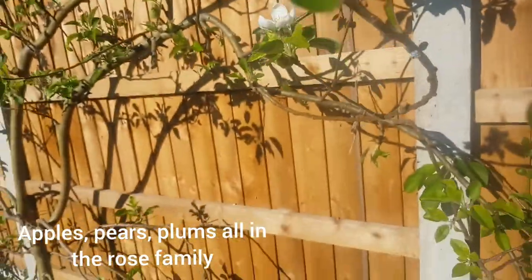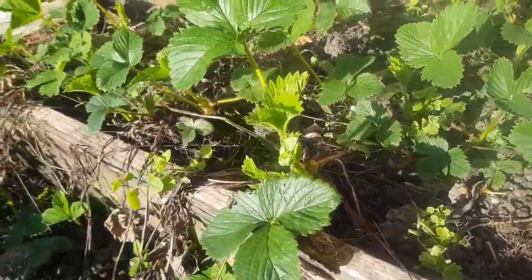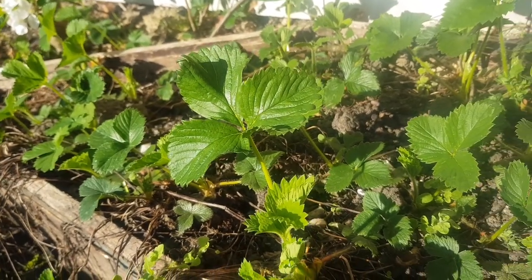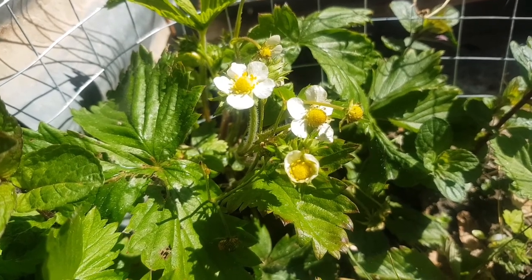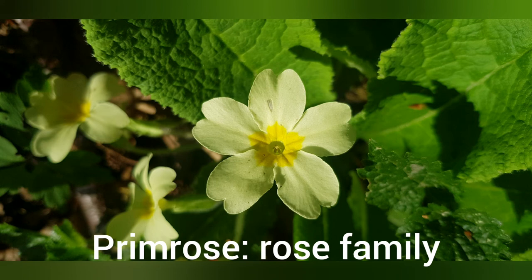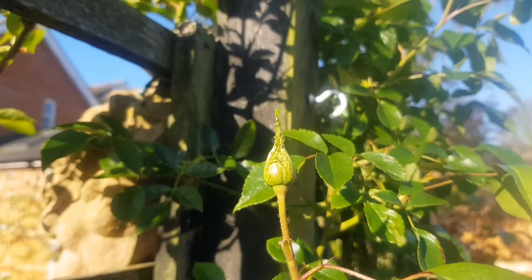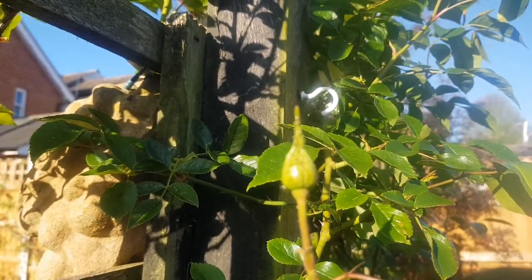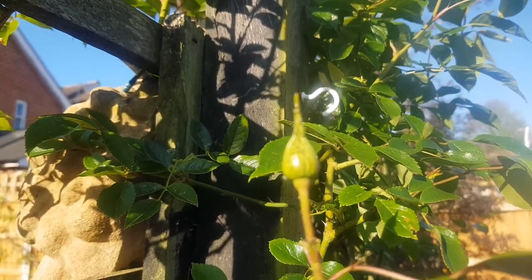So are strawberries. I found some wild strawberries over here — you can see the five petals. Roses are in the rose family of course, but this rose hasn't opened yet. You can see there's a bud; in the next few days it might open. It's also got some greenfly on it.